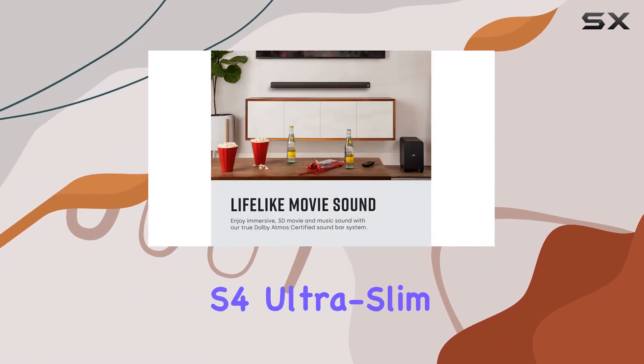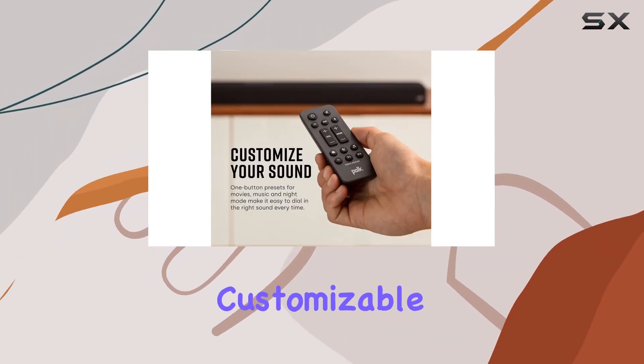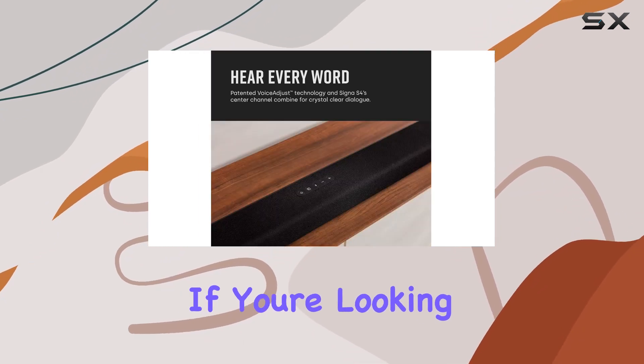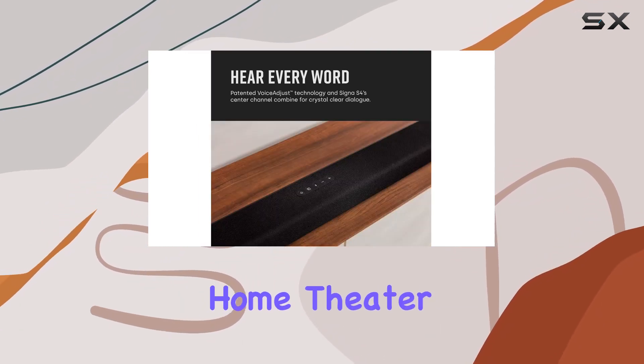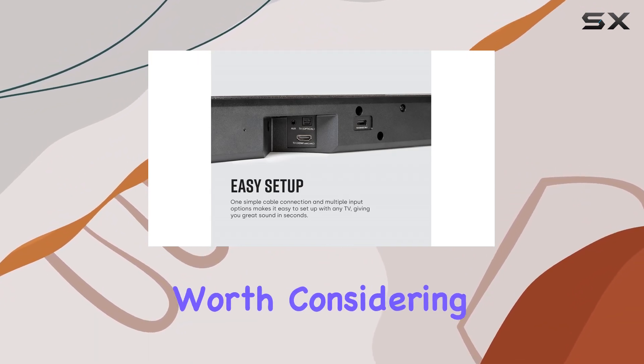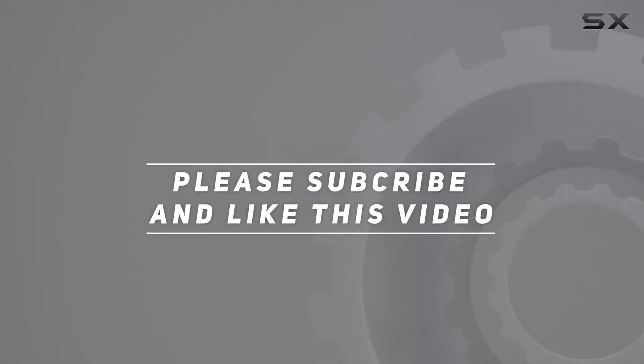In summary, the Polk Audio Signa S4 Ultra Slim Soundbar is a feature-packed audio system that brings Dolby Atmos, customizable voice adjustments, and deep bass in a sleek design. If you're looking to elevate your home theater experience without breaking the bank, the Signa S4 is definitely worth considering. Check out the video description for an updated price, and thank you for watching.